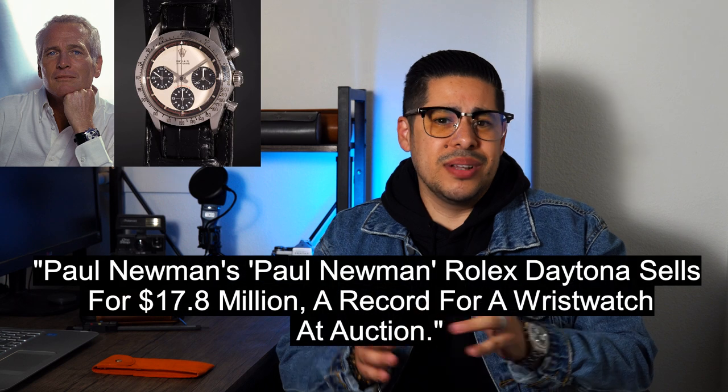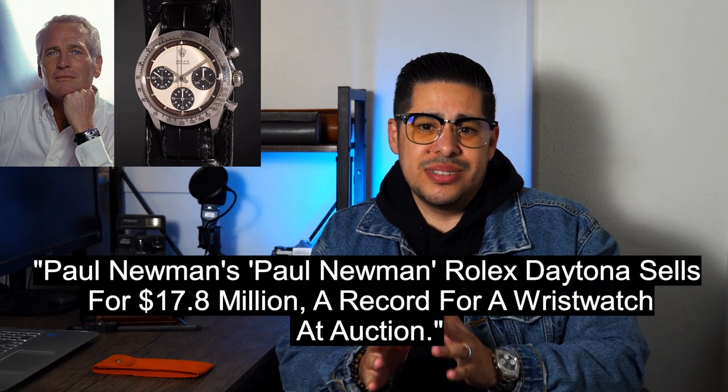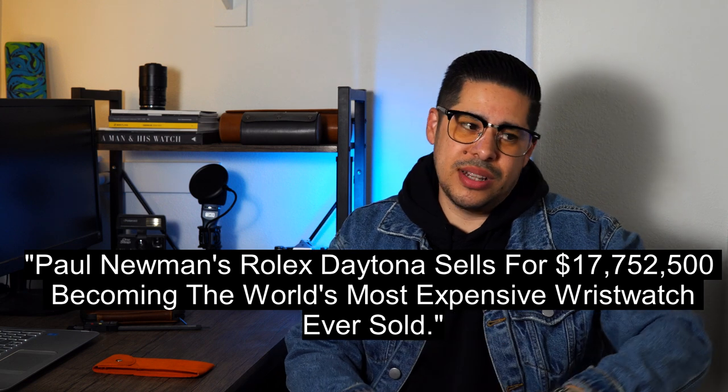Today we're going to be talking about one homage watch. A little back history: back on October 26, 2017, Phillips Auction in New York sold the Paul Newman's Paul Newman — that Rolex Daytona sold for around 17 to 18 million dollars and was the most expensive watch ever sold at auction at that time. I had been collecting for roughly about two years and just couldn't believe a watch could sell for 18 million dollars.